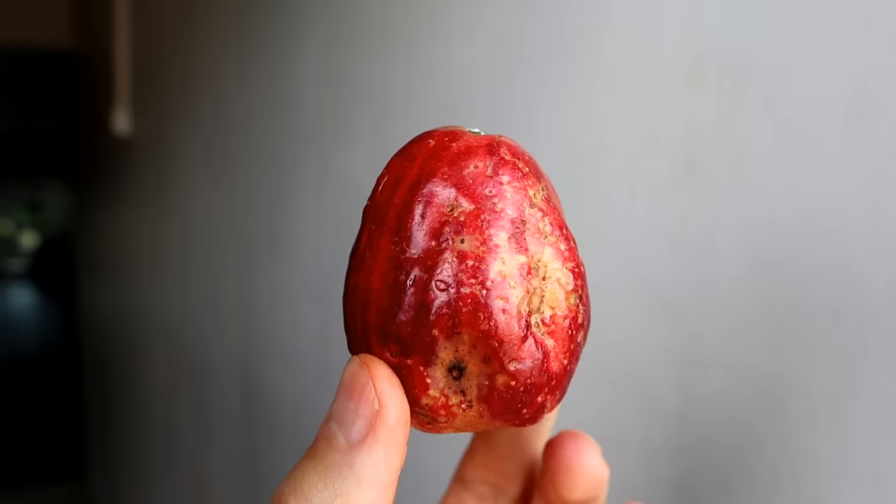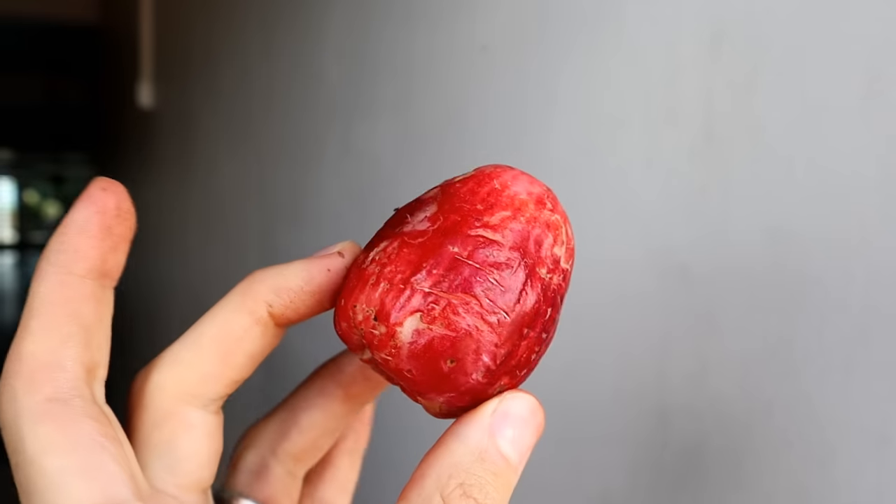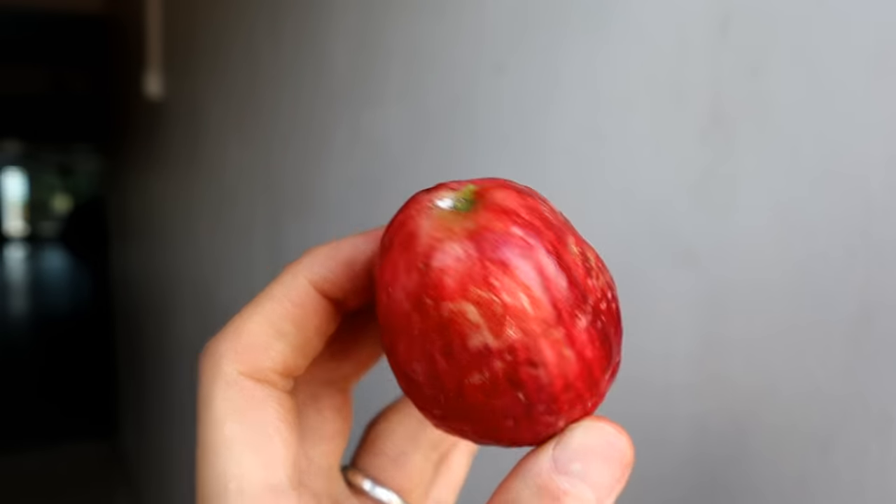Greetings everybody! I am here in Fiji with a variety of Syzygium that they have all over the market. This one looks pretty different than ones I've had before. There are like a thousand or so species of Syzygium and they're hard to tell apart, but this one looks a bit like the ones I was seeing in Jamaica, which would be the Malay apple or Otaheite apple.